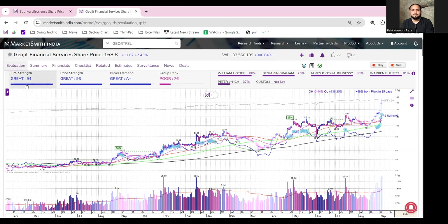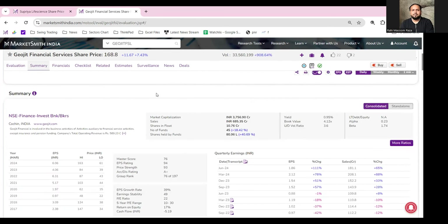If you talk about its EPS strength, it is 94, and its buyer demand is A+. The number of fund holdings in the last quarter has increased to 18.42%.